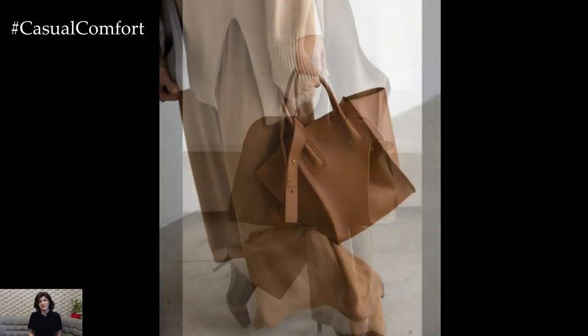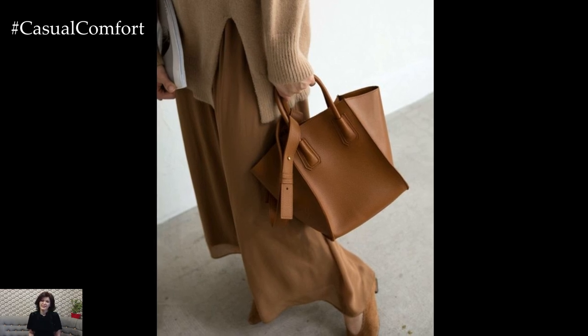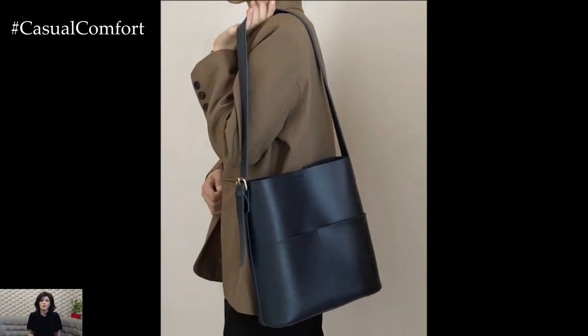deep greens, and browns complement the autumn palette and add a touch of sophistication to any outfit. Your handbag can tie your entire look together, so choose one that's practical yet stylish.